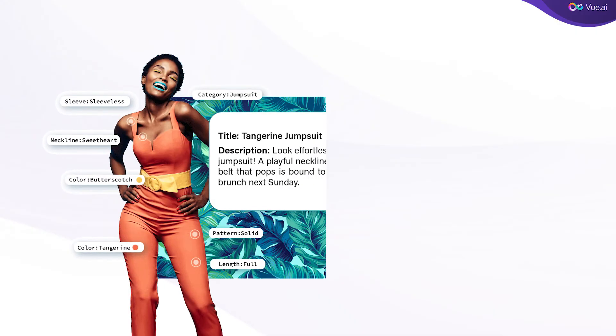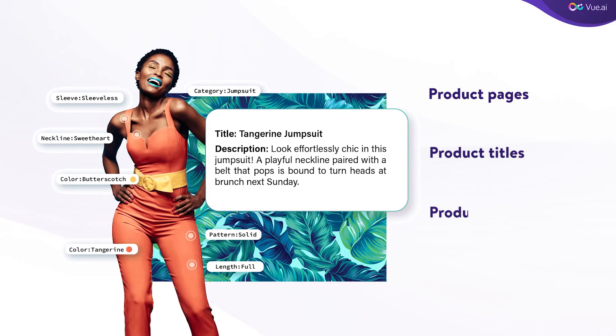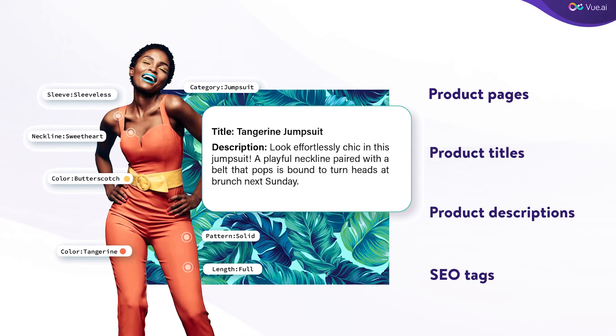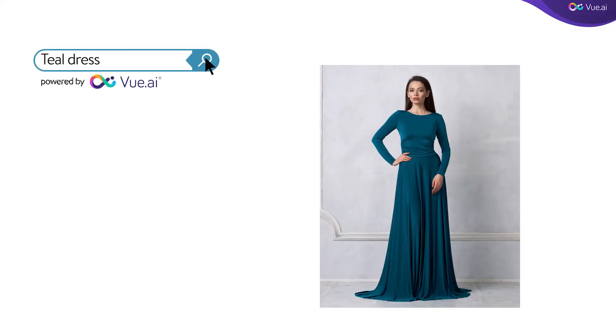Now this is where it gets interesting. ViewTag produces metadata tags that can be used to produce product pages, product titles, descriptions, and SEO tags for improved discoverability. So if your shopper wants a dress in teal, they get that teal dress. And this is the power of automated product tagging.